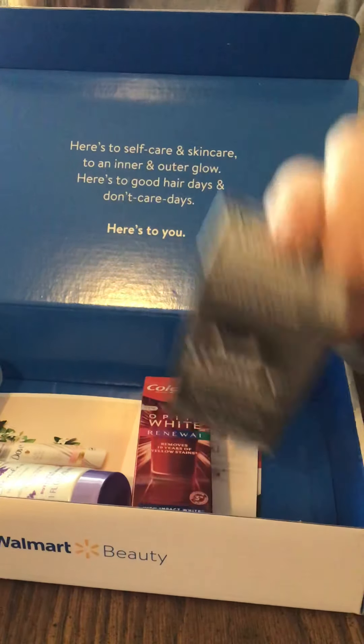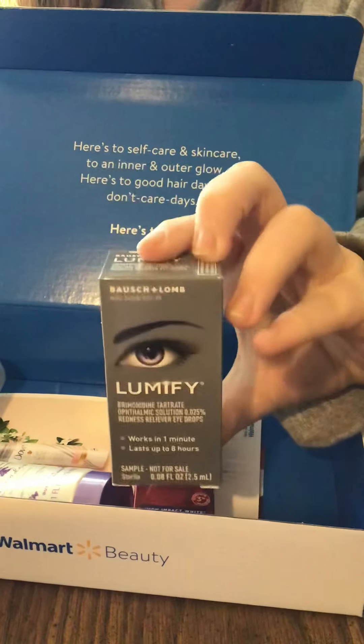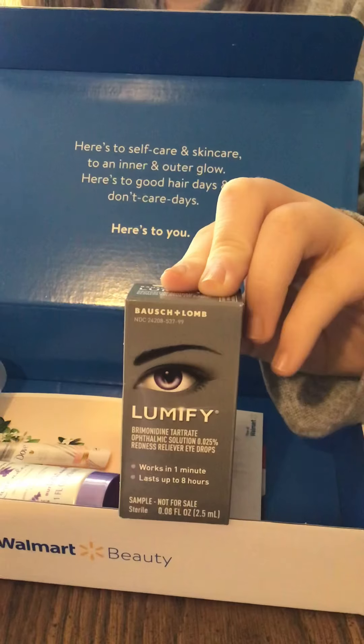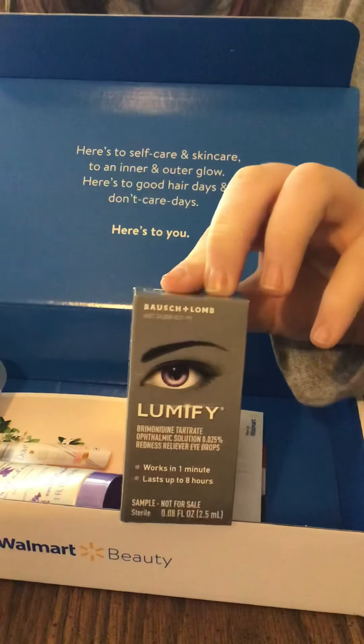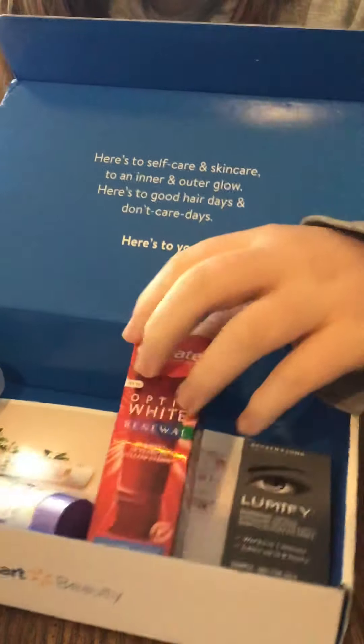She's going to show you the first thing we have here, which is the Lumify — this is by Bausch and Lomb, I'm not sure if I'm saying that right. Works in one minute, lasts up to eight hours — these are eye drops. I do have a lot of allergies and dry eye, so I'm going to be trying that one.